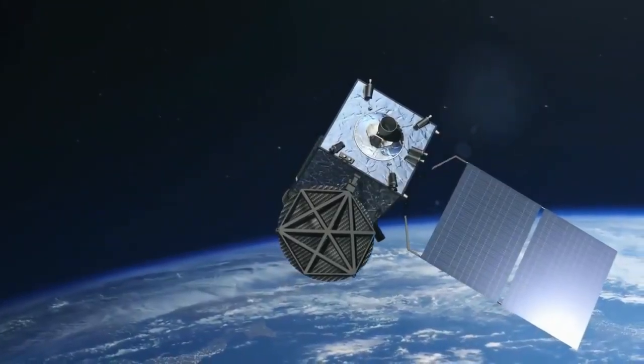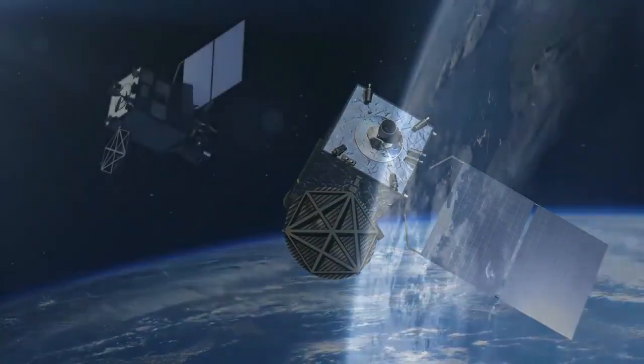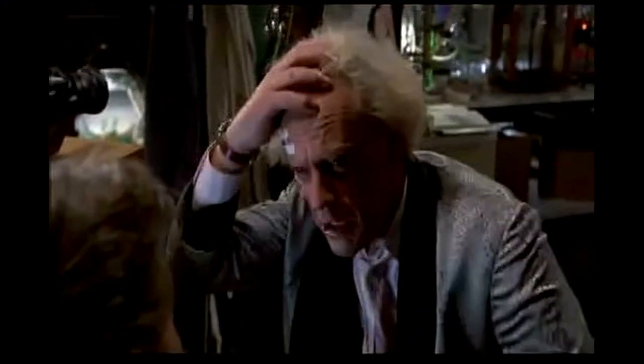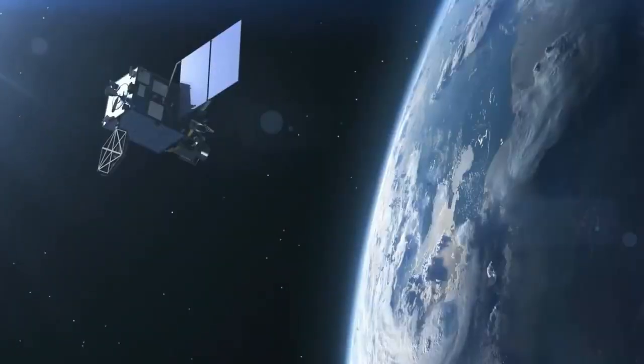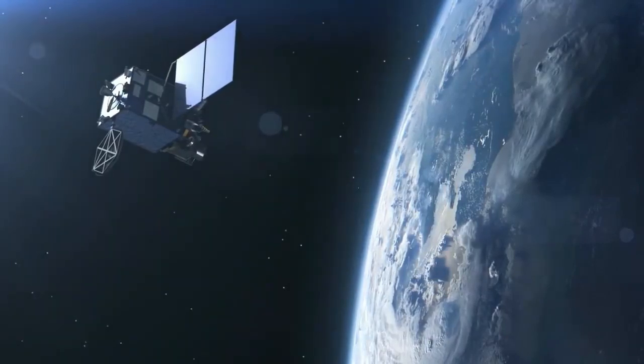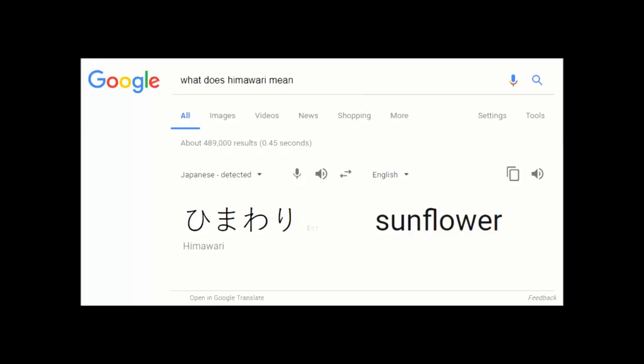Today we're going to focus on the Himawari geostationary satellite, which is something like a mind-boggling 22,000 miles away from the Earth, sending us a real picture every 10 minutes. Did you know the Himawari ironically means sunflower? So yeah, there's proof of the heliocentric sun worshippers model right there.